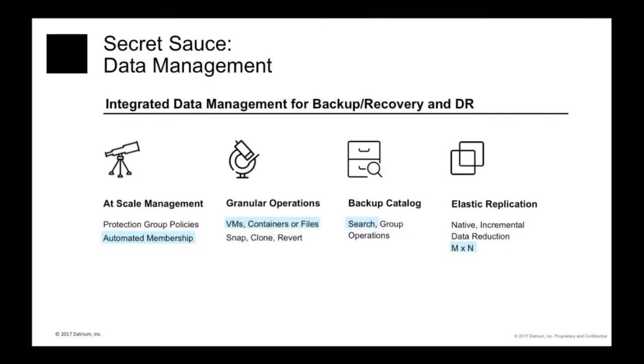On the data management side, we have both data management at scale and granular data management. By at scale, I mean we can manage millions of snapshots. Granular data management involves taking snapshots, recovery at the VM level, container level, even file level, and replicating all these entities. The backup catalog is integrated into our system — no need for backup software. And we have native forever-incremental elastic replication, which makes it possible to replicate your backups to remote sites and to the public cloud.